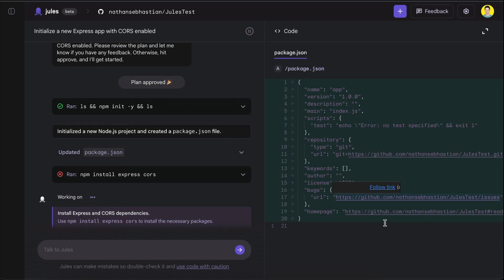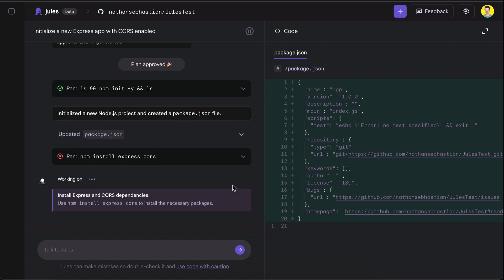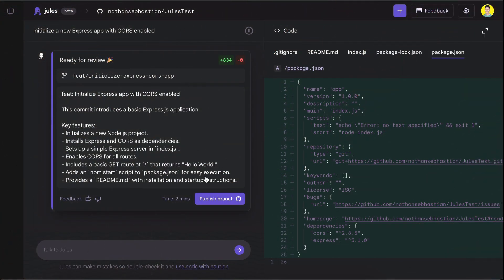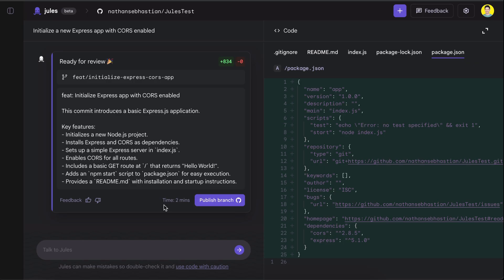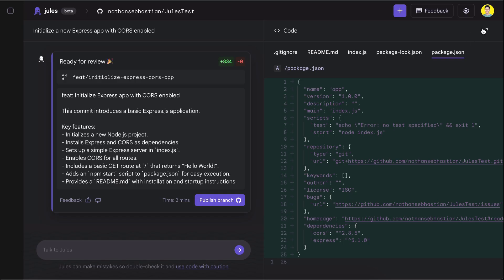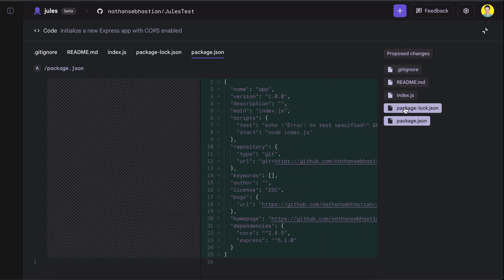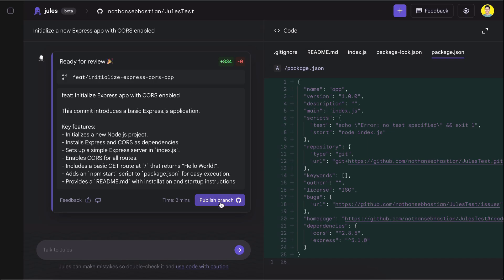Before the work is finished, you can already see the files created or edited by Jules on the canvas to the right. You can preview the changes being done by Jules over here. Here is the response given by Jules when the task is finished. It will provide an outline of the tasks being done, and there is a button to publish the code to a branch. You can also open the canvas to the right in fullscreen mode and see all the files modified during the process. If there's anything you'd like to change, you can tell Jules about it using the chat UI. If all is well, click the publish branch button. Jules will push the code to GitHub where you can view and retrieve the code.